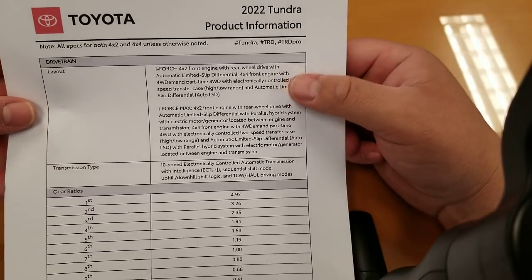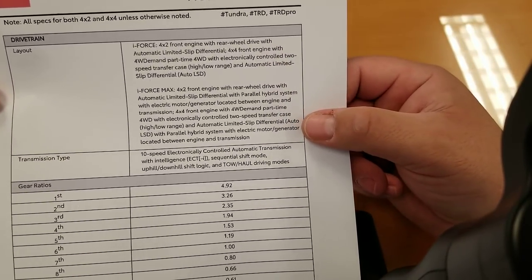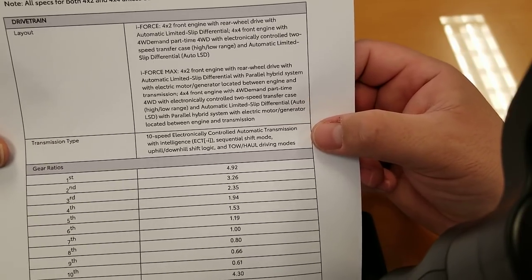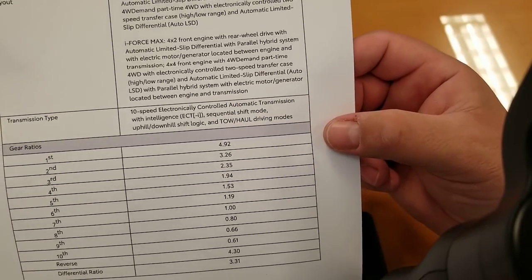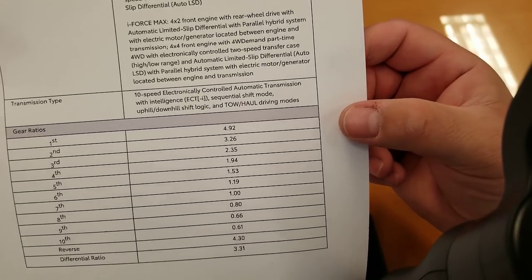Your layout gives you information on the engine and drivetrain configuration. Transmission: 10-speed electronically controlled automatic with intelligence — meaning it'll learn how you drive, which is pretty cool. It also features sequential shift mode, uphill/downhill shift logic, and tow-haul mode.